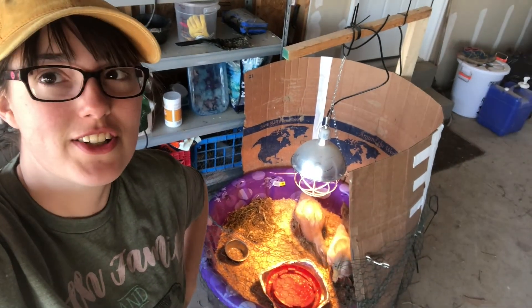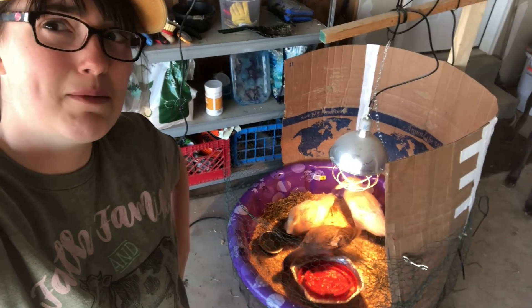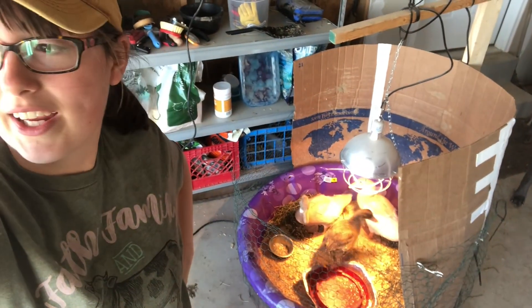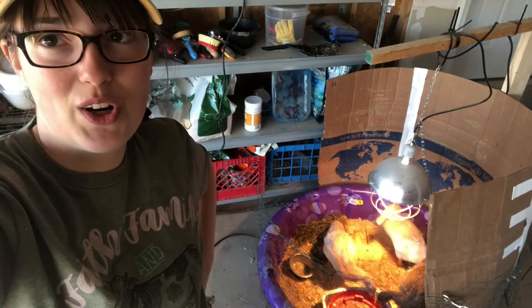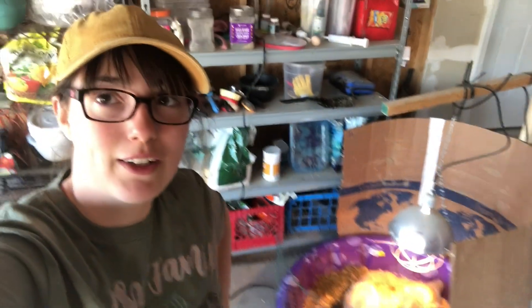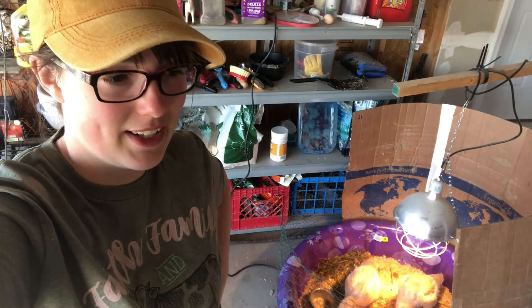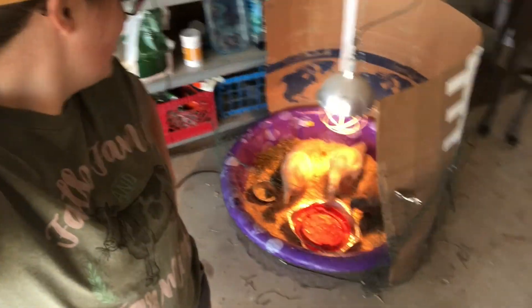The ducks have made the adventure into the garage. Now they have their little area outside because they seem to be fine with the temperatures, but they're getting really gross. They seem happy. I think we're going to get them a bigger pool set up eventually because they're kind of outgrowing it. They're almost full size.